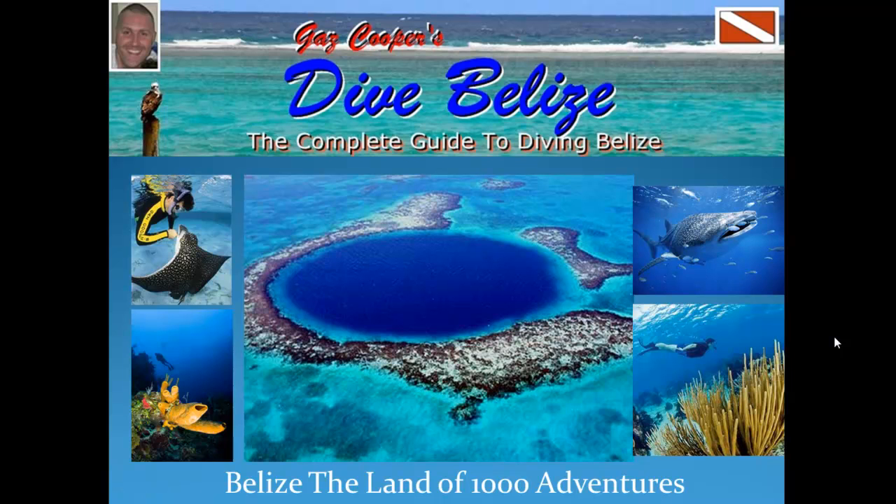Hi guys, my name is Gaz Cooper, the owner of DiveBelize.com, which is the complete guide to diving Belize. Be sure to head on over to DiveBelize.com and check out all the videos that I've got on there that will teach you everything you need to know about diving in Belize.